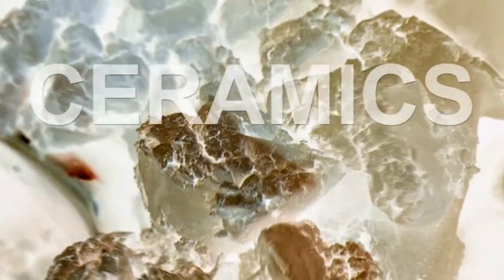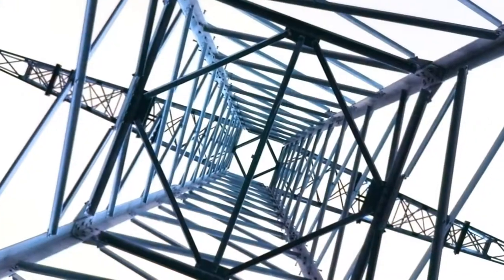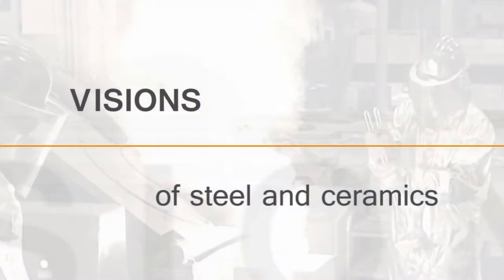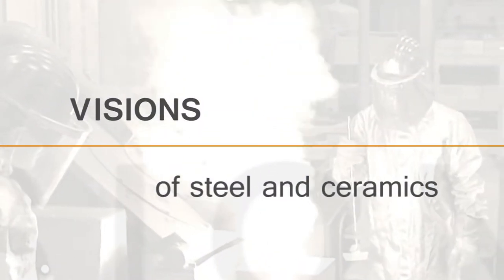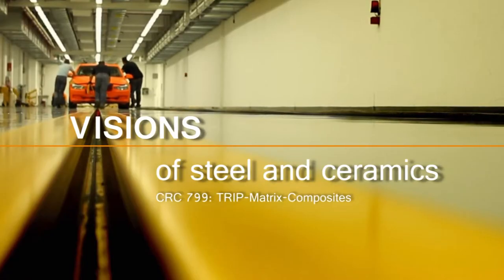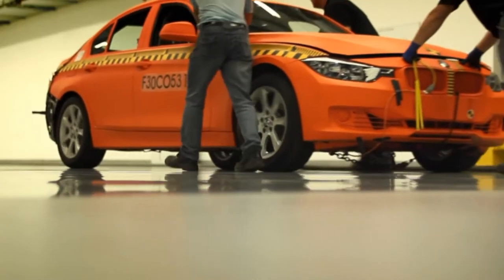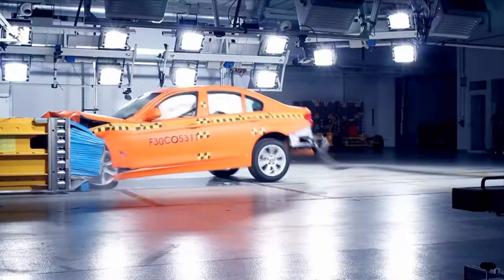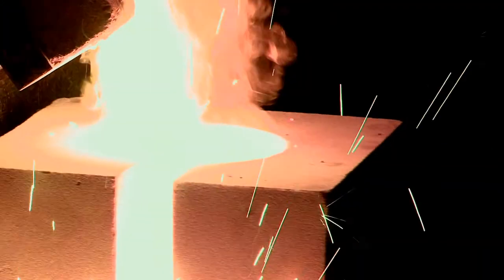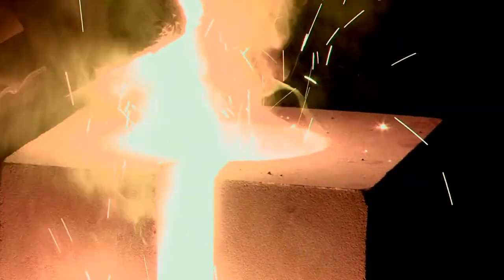They are completely different, yet together they make a brilliant combination. Improve performance and increase functionality — both are requirements for the materials of the future, yet the relevant manufacturing processes must achieve greater efficiency and environmental friendliness.